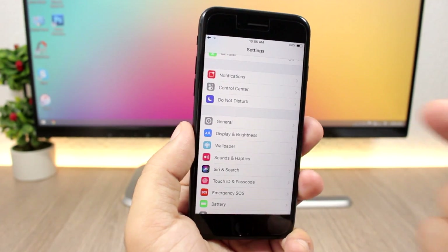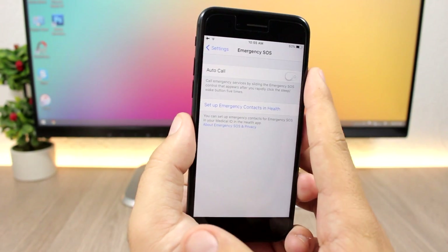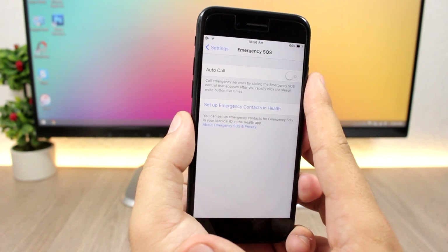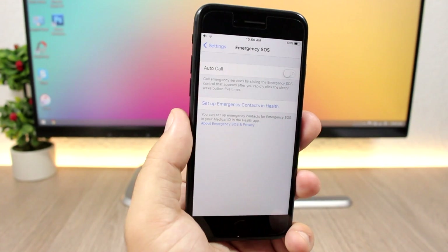In the Settings app there's also a new section for Emergency SOS. You can enable Auto Call for Emergency SOS here, and you can set up emergency contacts in Health by tapping the link.